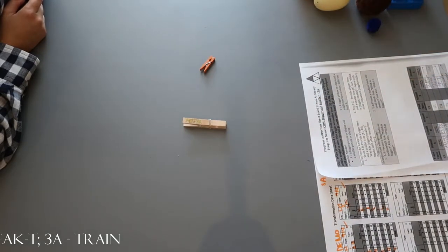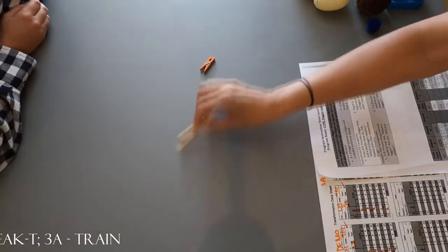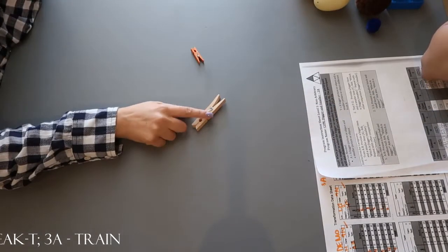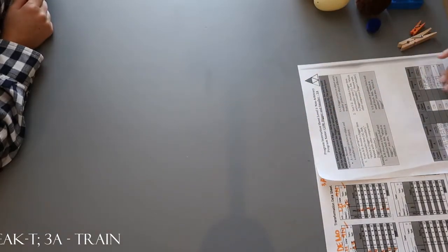Which one is smaller? Look again. Which one's smaller? Find smaller. That is smaller. Which one's bigger? Good work. Let's do another.